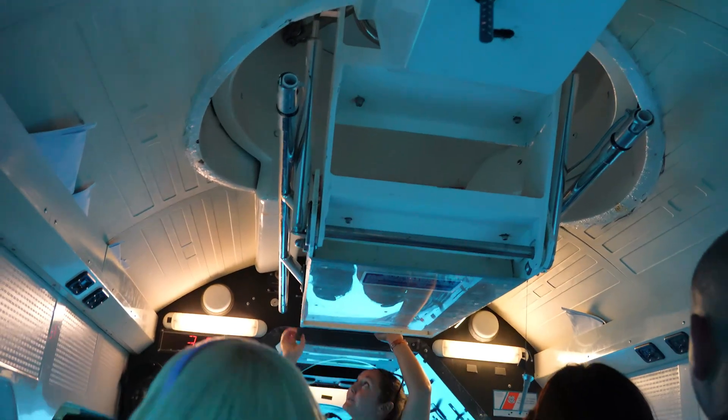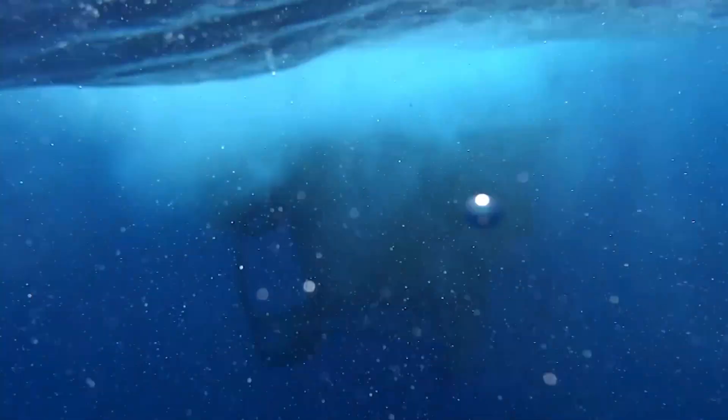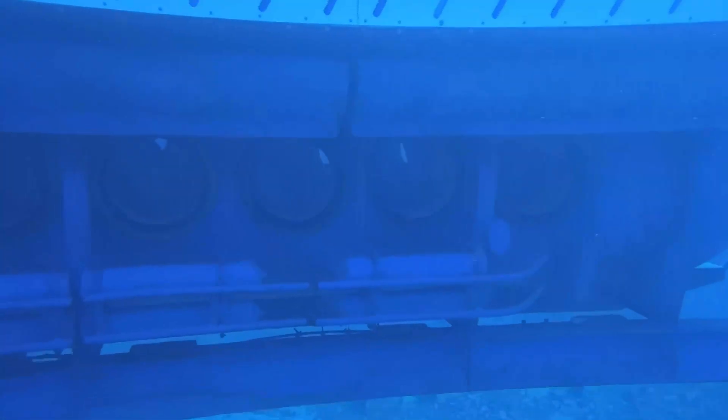Welcome to the mighty Atlantis number 9. Patches are secure, life support's on and functioning. Valves currently set at 9,000 pounds at a depth of 60 feet. We have the urge to submerge!